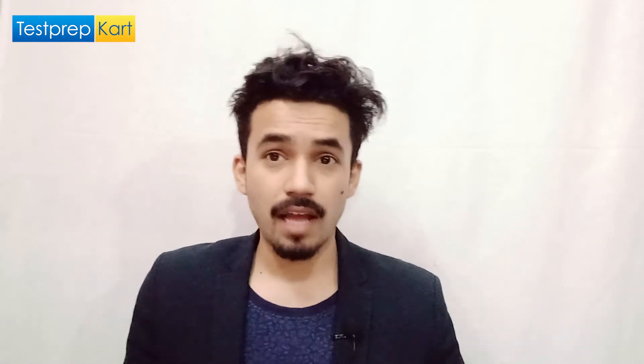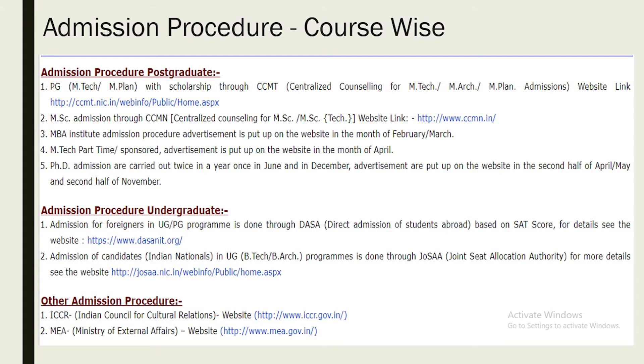Let's discuss the admission procedures — this is a very crucial part. For UG, I will discuss in detail. For foreign students, admission is done on the basis of DASA — Direct Admission of Students Abroad — based on your SAT score. They are also given a chance to appear in JEE Mains; if they score well and clear the cut-off, they can be admitted through JEE Mains as well. For Indian students, they have to clear JEE Mains with the required cut-off. This entire process is done through JOSAA — Joint Seat Allocation Authority. Visit josaa.nic.in for more information.